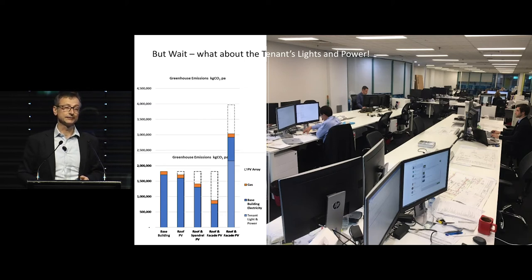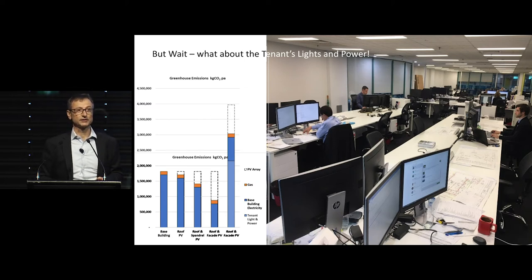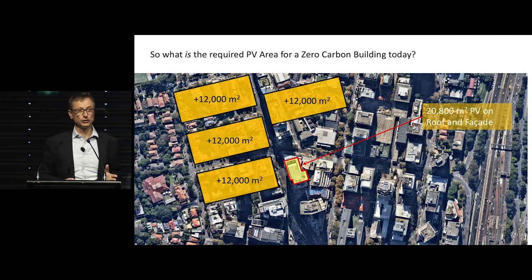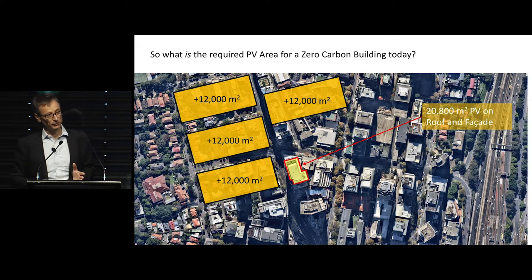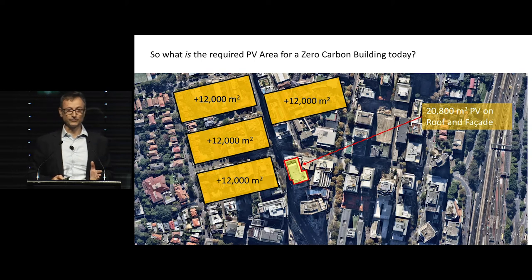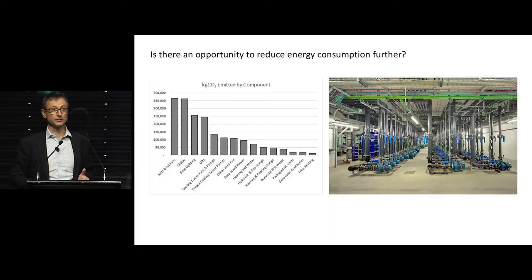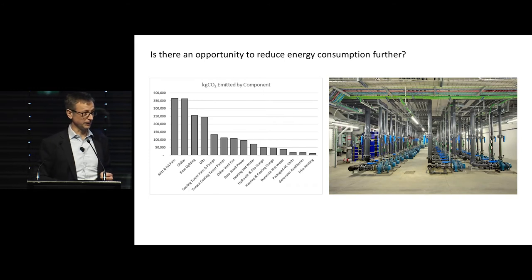Let's look at this a little bit further. If you were to do 20,800 square metres of PV on the roof and facade, and you wanted to make your building carbon neutral, you would need not just an extra 12,000 square metres — not 24,000, not 36,000 — you would need an extra 48,000 square metres of PV around your building. So basically what you're saying is you probably need a precinct.